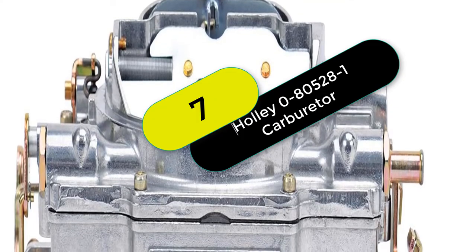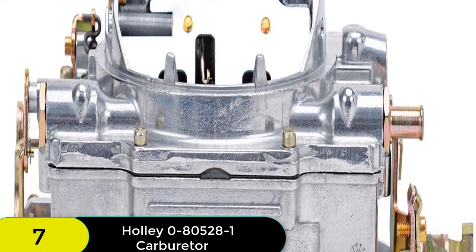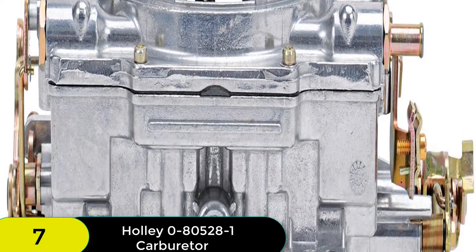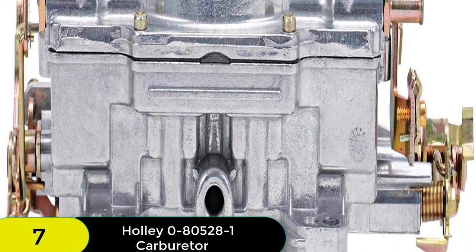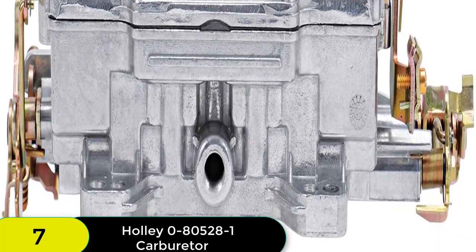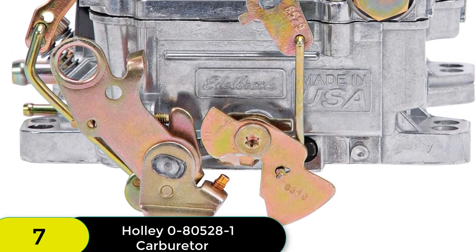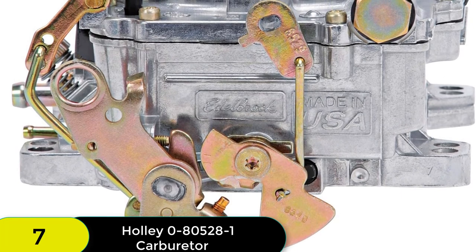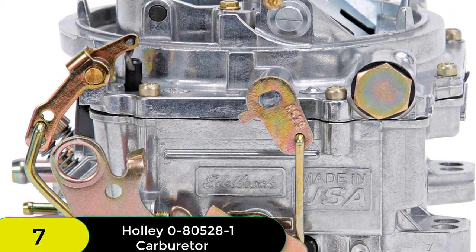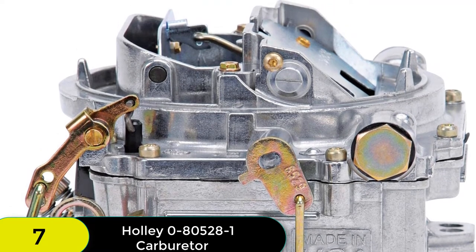At number 7 on our list, we have the Holley 0-80528-1 model 4150 high-performance 750 CFM square bore 4-barrel mechanical secondary no-choke carburetor, a great choice for those looking to increase airflow and horsepower while reducing turbulence. With its cast main bodies and smooth, symmetrical Venturi transitions, this carburetor provides excellent performance and reliability. Additionally, the screw-in air bleeds offer precision tuning capabilities, while the stainless steel throttle plates offer strength and corrosion protection. The carburetor is also calibrated for gasoline and 100% wet flow tested for street drivability.